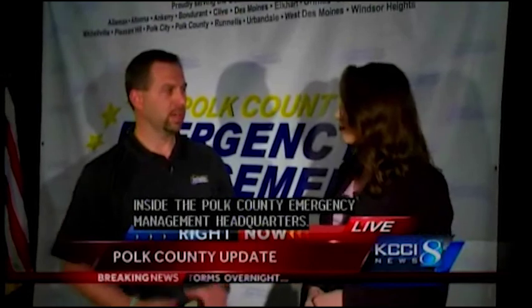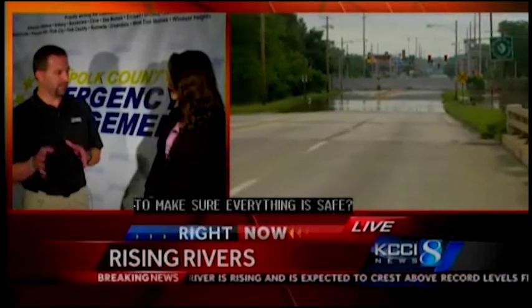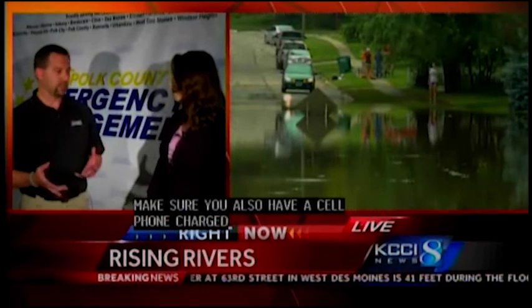At the Operations Center for Emergency Management for Polk County, Director A.J. Mumm says they're making the transition from the flash flooding seen most of the morning into prepping for the river flood — expecting the crest of the Raccoon tomorrow afternoon. There's a lot of work being done in West Des Moines and Des Moines to keep flood water in the levee system. His advice for residents: have a plan for pets and kids, make sure your cell phone is charged, and stay informed — through broadcast media, local apps, NOAA weather radio.